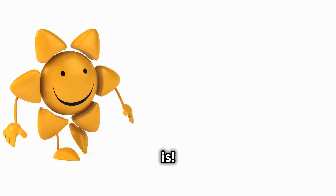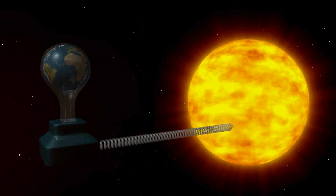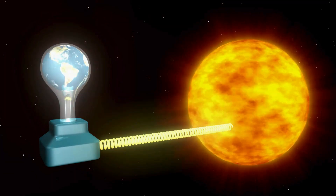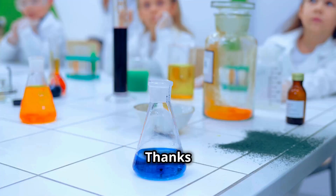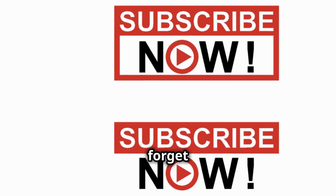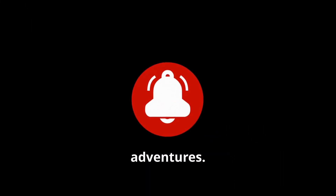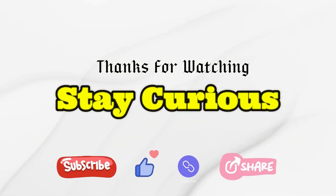The Sun is a shining example of how amazing our universe is. And now, for a sunny joke before we go — what did the Earth say to the Sun? You're the light of my life! Thanks for watching, Curious Kids! Don't forget to like, subscribe, and hit the bell for more out-of-this-world science adventures. Stay curious and keep exploring! See you next time! Bye!